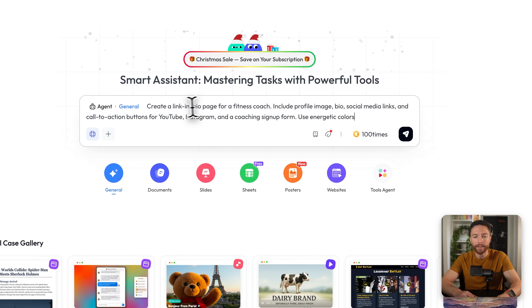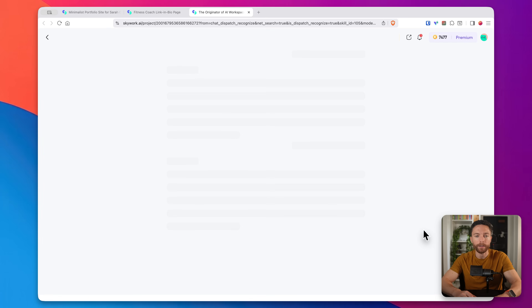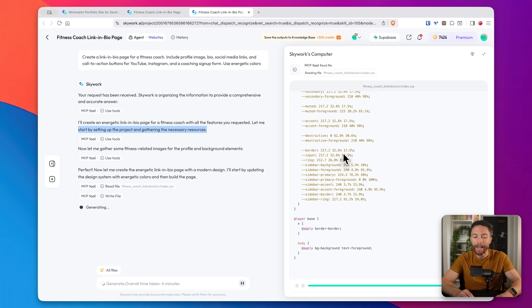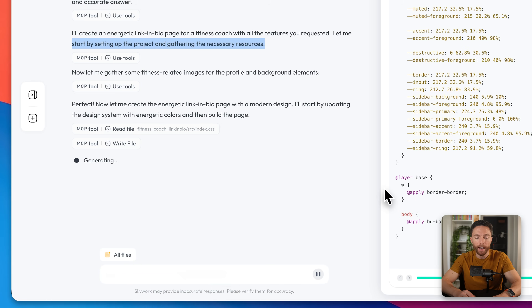Let's try a slightly different use case. A lot of creators need a simple link-in-bio page — something like Linktree, but with your own custom domain and design. I'll paste in my prompt: a link-in-bio page for a fitness coach, including a profile image, bio, social media links, and call-to-action buttons for YouTube, Instagram, and a coaching signup form, using energetic colors. Just describing in plain English exactly what I want. It's asking for approval again, so I'll click generate. On the right we can see it getting to work, generating all the code. It predicts about four minutes to generate and shows each phase of production step-by-step.